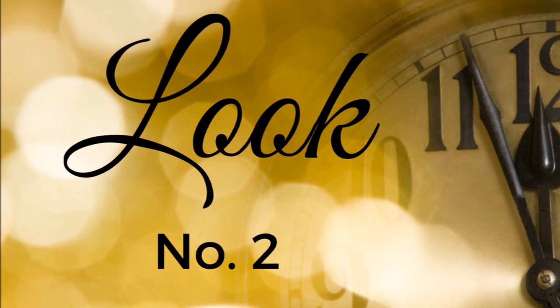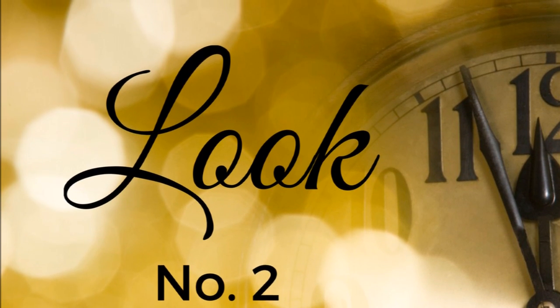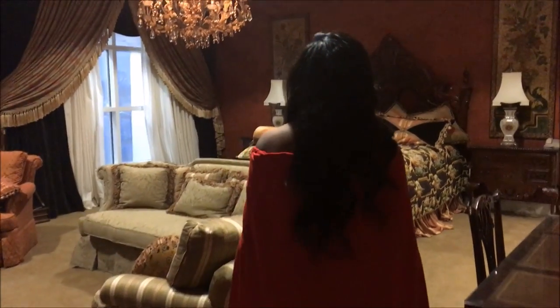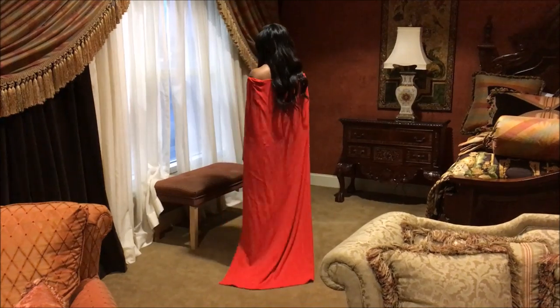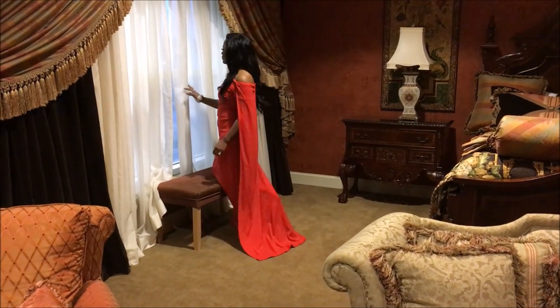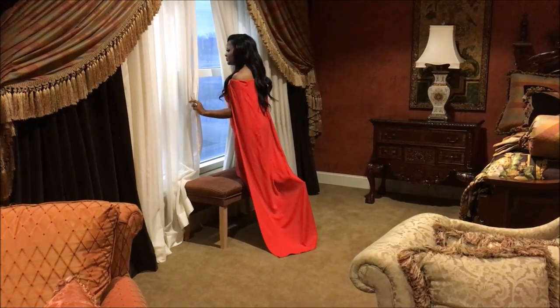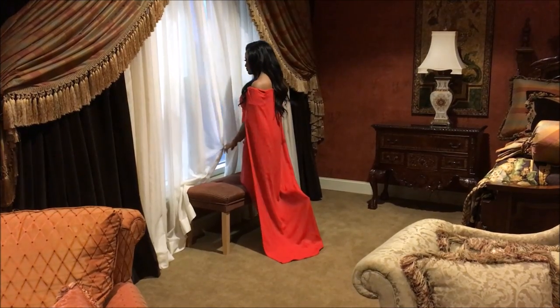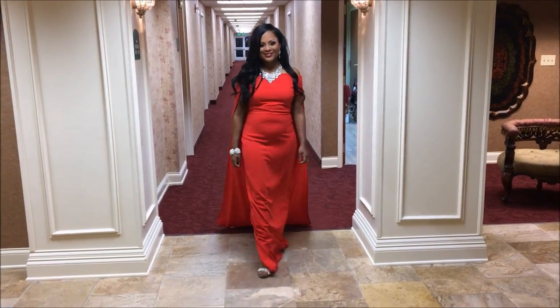Now, if you want to enter the New Year looking and feeling like a queen, then look number two is for you. I purchased this absolutely fabulous cape dress from NordstromRack.com. I got an alert that they had gone on clearance for $37.80. I also have this dress in white and in black, and I absolutely love it because it is beautiful and it makes you feel so royal and so regal.